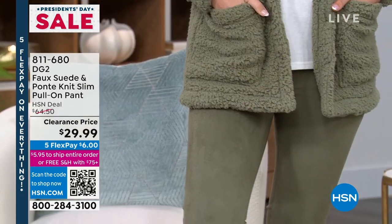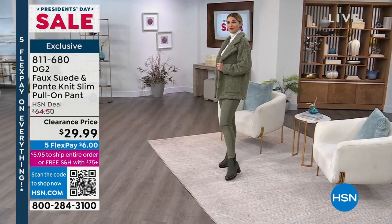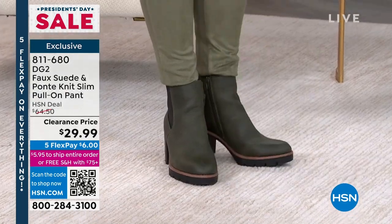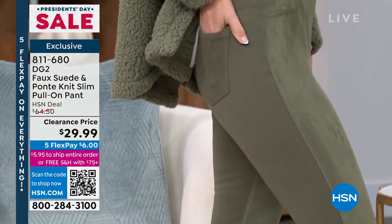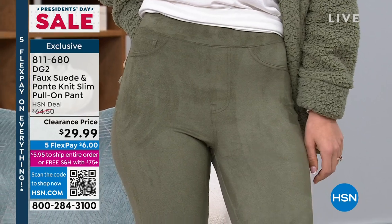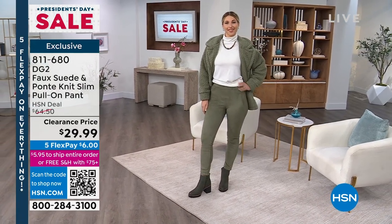Aaron is rocking the DG2 faux suede and ponty knit slim pull-on pant. They feel so good and you literally just pull them on. You've got jean styling with that five-pocket kind of look — the back pockets are functional, the front pockets are for show. It looks like suede along the front panel of the leg and ponty along the back panel. Extra small to 3X in dark olive, black, and eggplant — a really pretty deep purple.